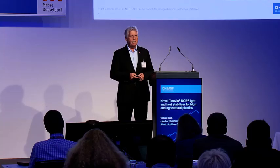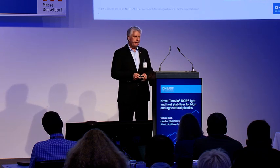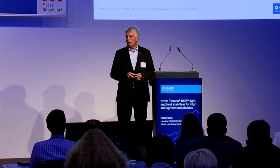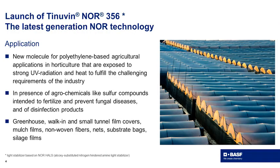Materials used in those areas have to withstand intense UV radiation and also heat over many years. We will launch a new technology — a new NOR technology — at K 2019, fitting to this application. The product name is Tinowin NOR 356, a performance benchmark for agricultural plastics, which protects the film and extends the lifetime of films.